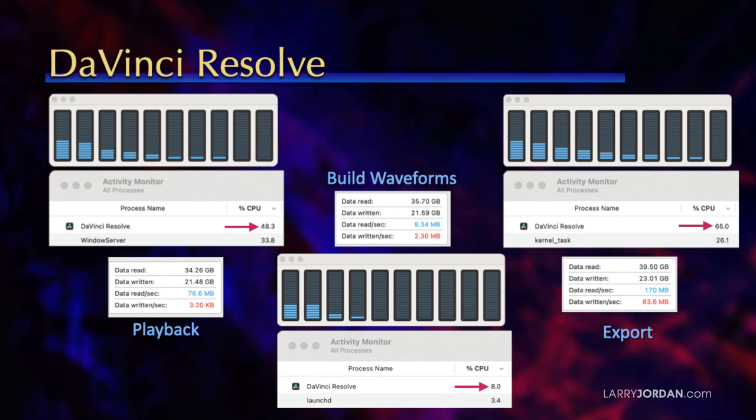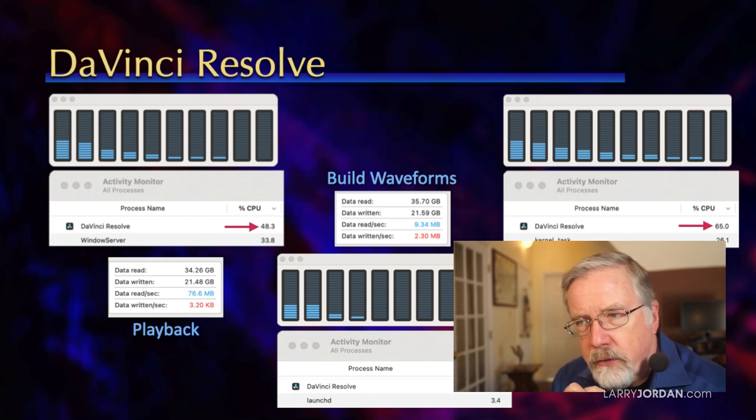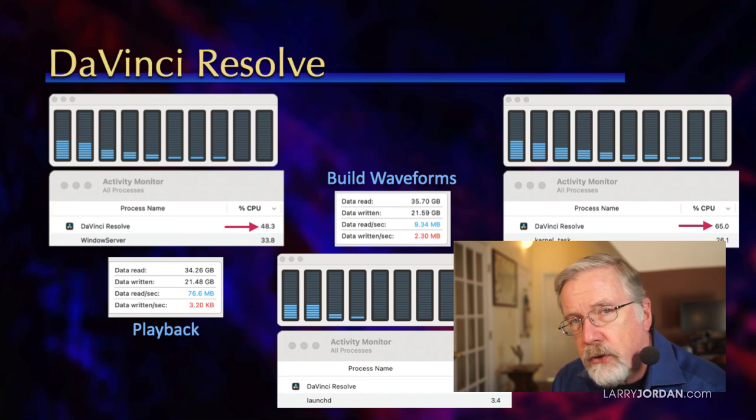I don't know DaVinci Resolve as well as I should. So I looked at what processors it used to build the waveform display — just the efficiency cores — and so little of the CPU that it doesn't even hit 10%. Playback uses 48%, again the efficiency cores. At export, it's writing faster than Final Cut — 170 megabytes of reading and 83 writing — but not pushing the CPUs very hard. This is only a 1600x900 30-frame ProRes 4x4 project, not 2K, not 4K. But it's also not pushing the CPUs hard, and neither application is leveraging all the high-performance cores.